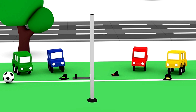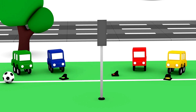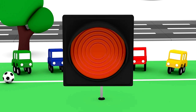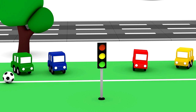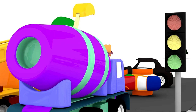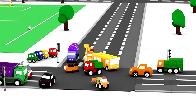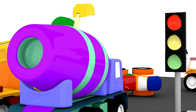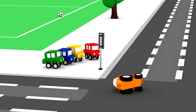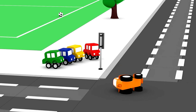Time to build the traffic lights: the pole, the panel, the green lamp, the amber lamp, and the red one. Now to put the traffic lights next to the crossroads. The cars are driving away. But one tractor is left — it's fallen over and can't get up. The helicopter will take it away for a checkup. And everything will be fine.